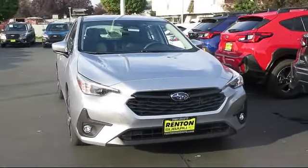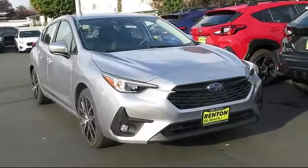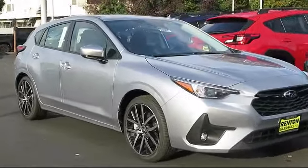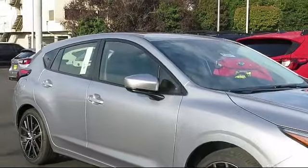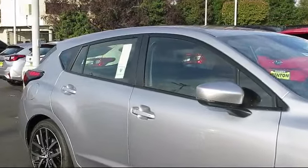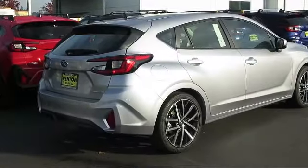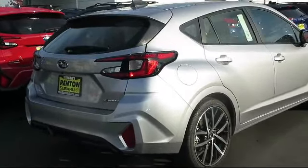This SUV comes equipped with smart device integration, keyless entry, lane keep assist, front collision mitigation, LED headlights, Bluetooth smartphone integration, cruise control steering assist, MP3 player, lane departure warning, and HD radio.